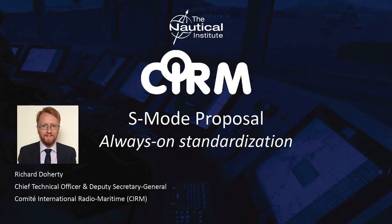Hello and welcome to the Nautical Institute's webinar on the subject of S-Mode. We are pleased to see that so many of you have registered and tuned in from all over the world, particularly given the time zones involved.